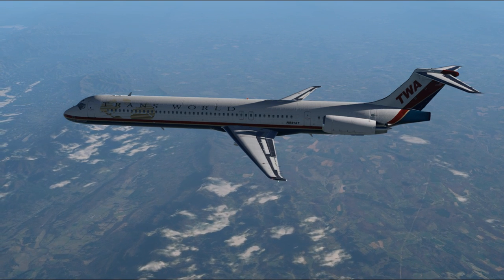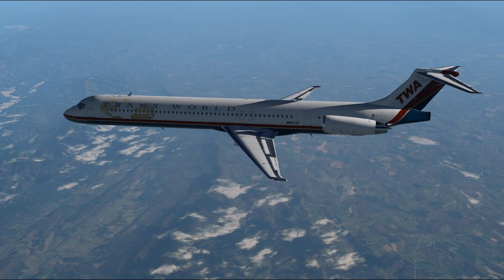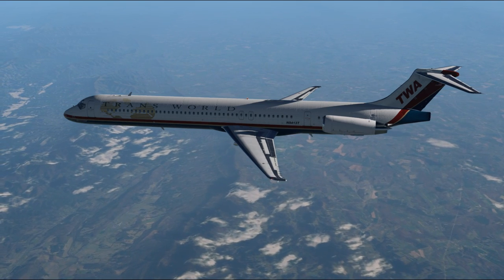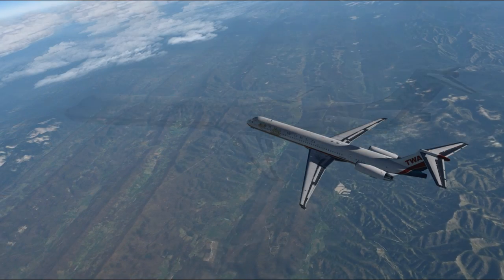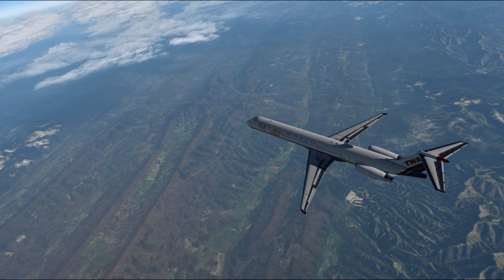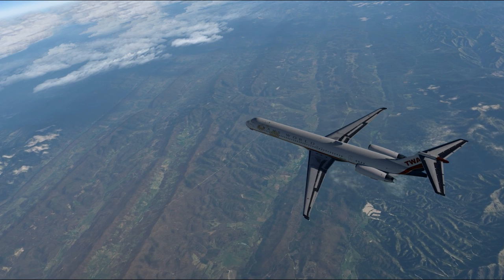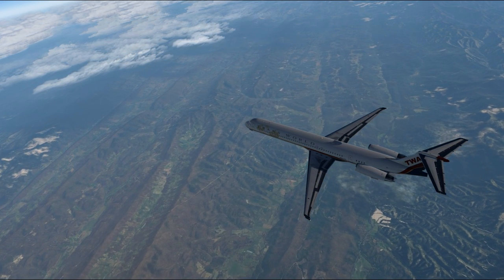The JT-8D-200 series used in the MD-80, however, had thrust between 89 and 93 kN, a substantial upgrade that allowed for the greater passenger and fuel load. MD-80 production ended in 1999, after which nearly 1,200 had been built, on top of the nearly 1,000 DC-9s.